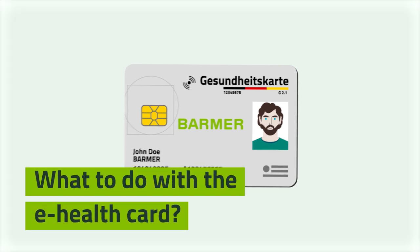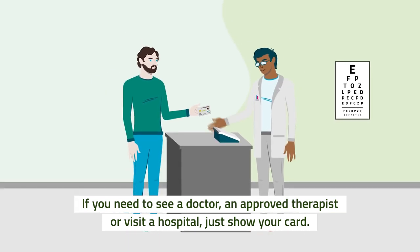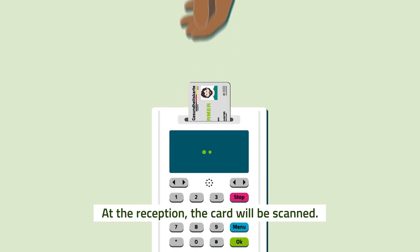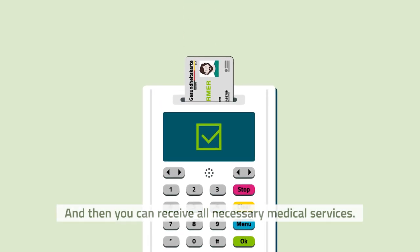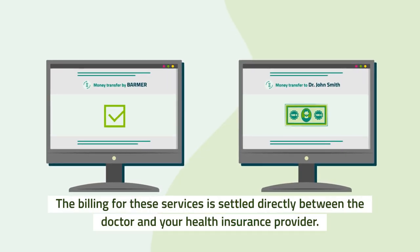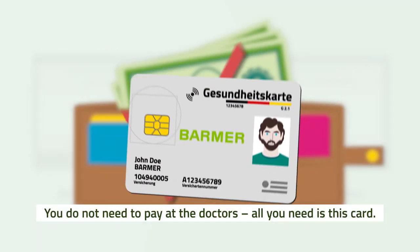If you need to see a doctor, an approved therapist, or visit a hospital, just show your card at the reception. The card will be scanned, and then you can receive all necessary medical services. The billing for these services is settled directly between the doctor and your health insurance provider. You do not need to pay at the doctor's — all you need is this card.